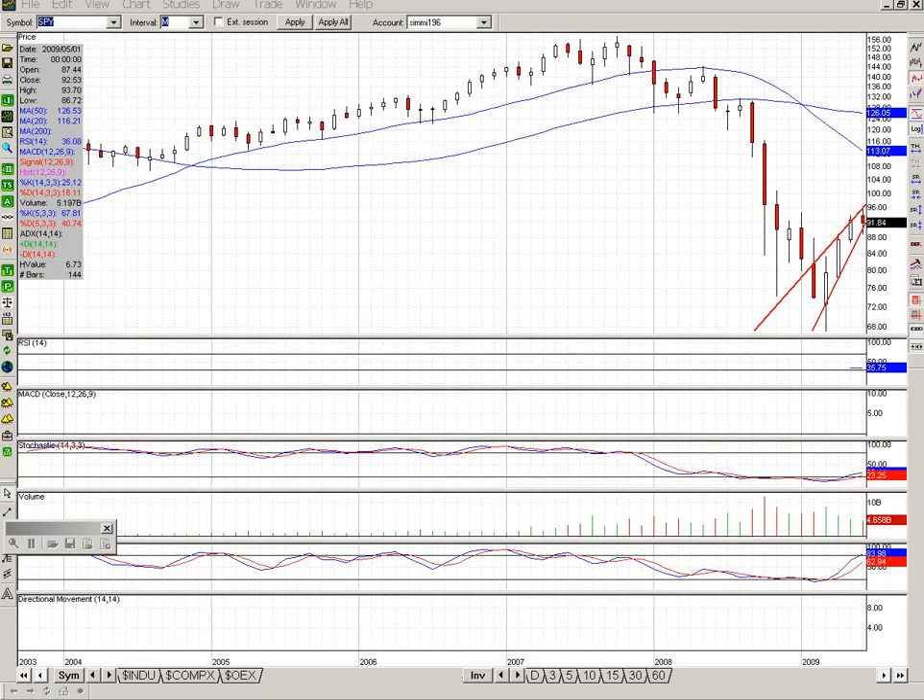I brought up the SPY monthly chart. The reason I use the SPY is because I actually get a volume reading from my broker — I don't get that on the S&P 500 cash index. On the monthly chart of the SPY, we do have a possible rising wedge pattern, or what other people may call a bear rally. Last week, we were looking at the possibility of a bearish engulfing candle forming on the SPY, but it doesn't look like we're going to get that to show up on the charts because we did move higher this week.